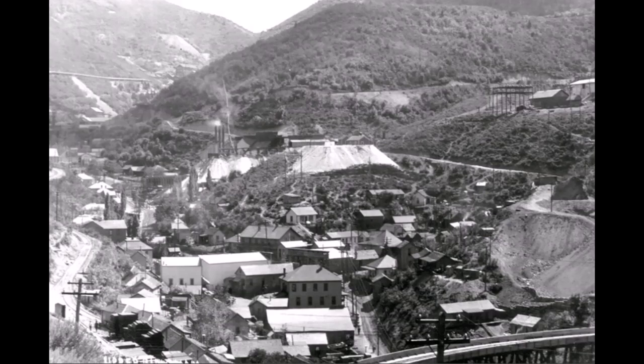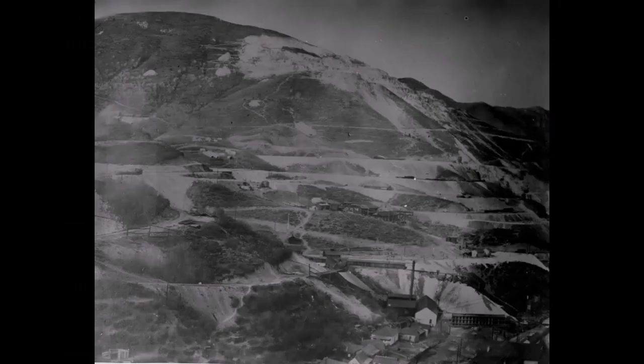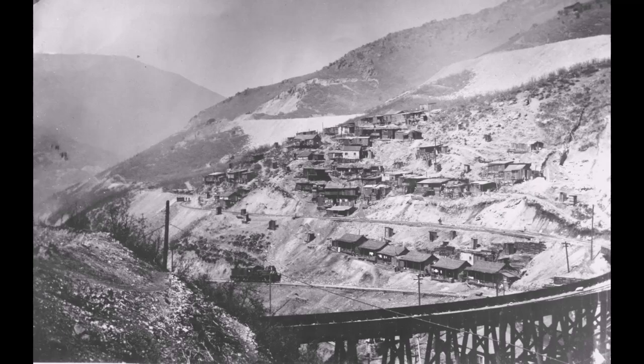On January 16, 1914, Upper Bingham was incorporated into a new town called Copperfield. Let's look at some early pictures of Upper Bingham before it was named Copperfield. You can see it was just a small mining town — it had the Copper Belt Railroad up here with its trestles, and mines throughout the area including the Ohio Mine.